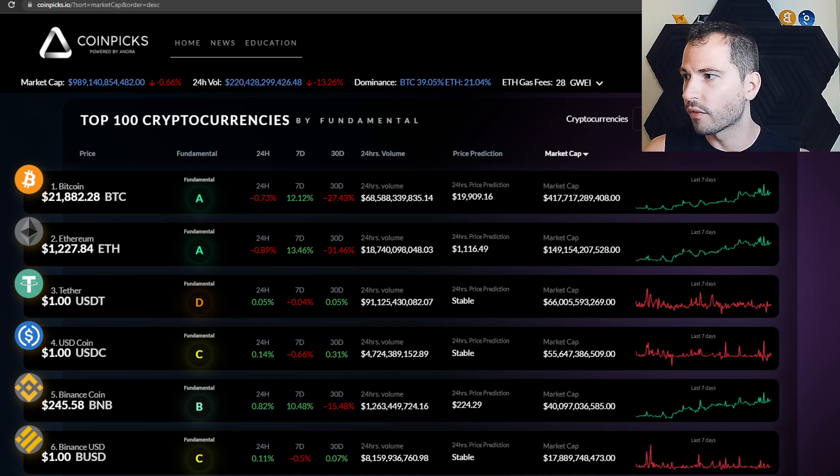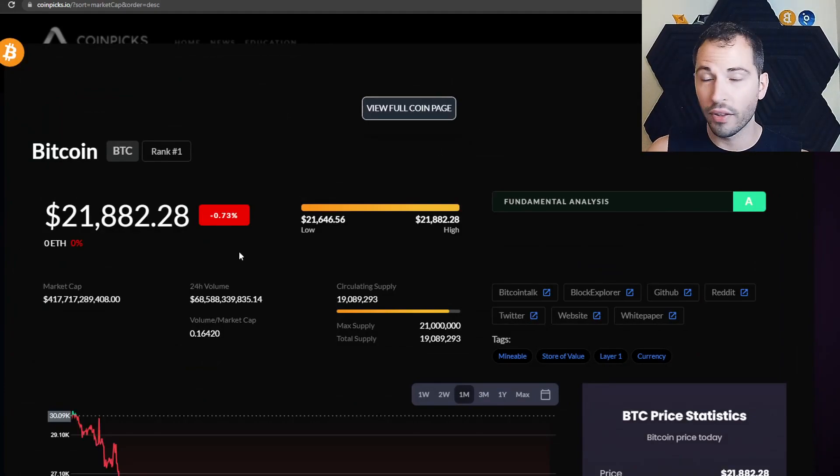When you click on a coin, first make sure you're signed in. Sign up — it costs zero dollars, just put your email in, make a password. Clicking on Bitcoin pulls up a page just like any competitor like CoinMarketCap or CoinGecko: it shows the price, market cap, volume, volume-to-market cap ratio, circulating supply, max supply, total supply, and links to their website, Twitter, white papers, Reddit, and GitHub.